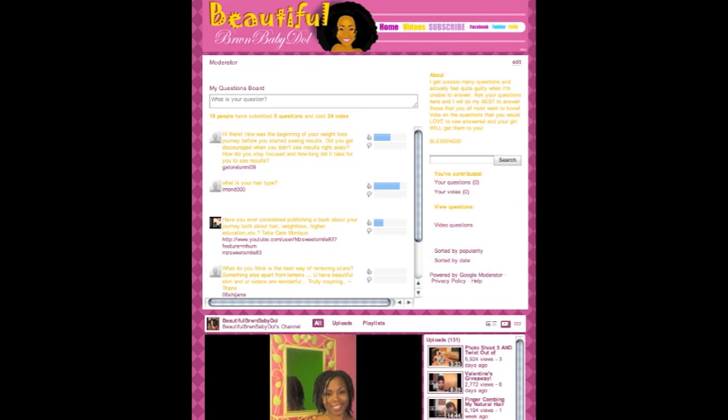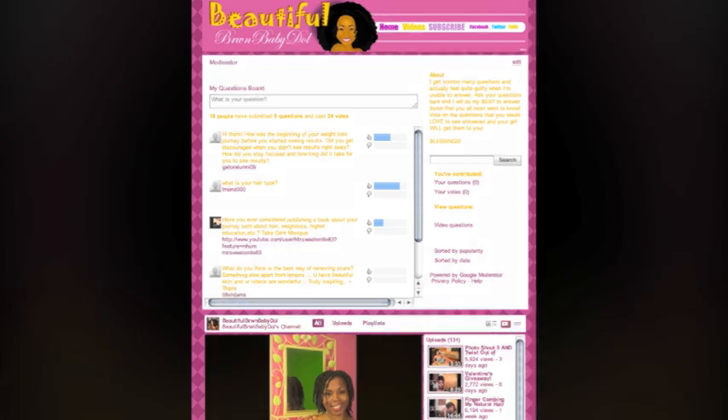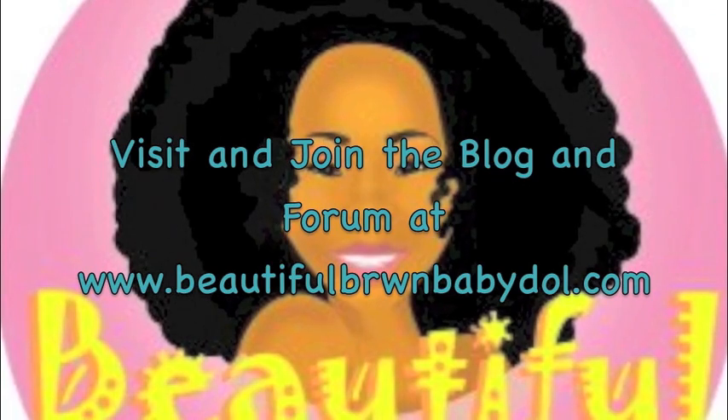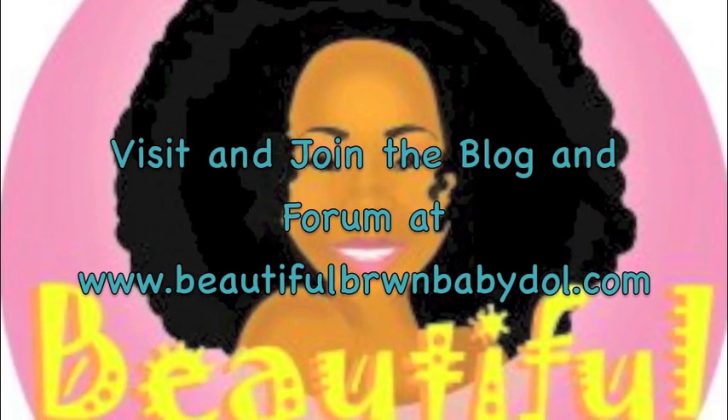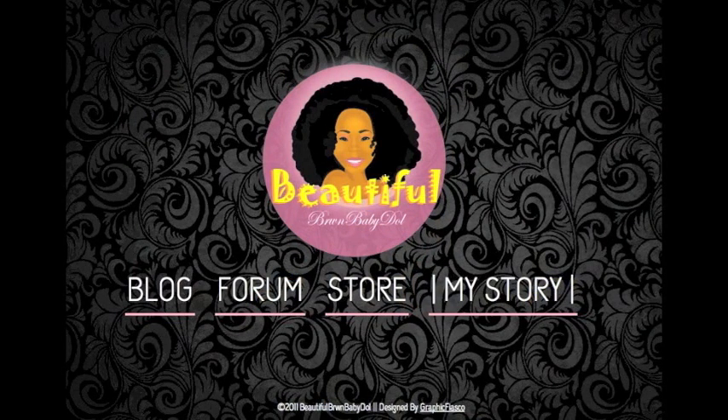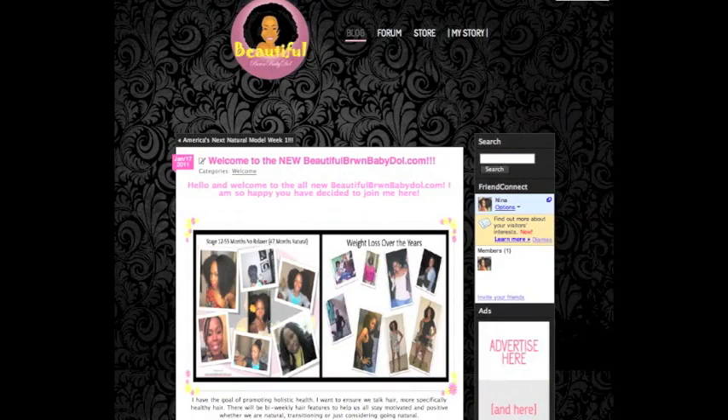I have now added a questions board to my YouTube channel, so make sure you submit your questions so that everyone may vote — that can help lead my videos to better answer the questions you want to know. Be sure to visit and also join the blogs and forums over at www.beautifulbrownbabydoll.com. There's so much to discuss there, and the new layout is so amazing and easier to navigate.